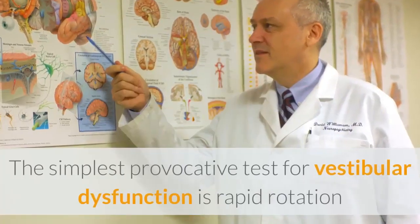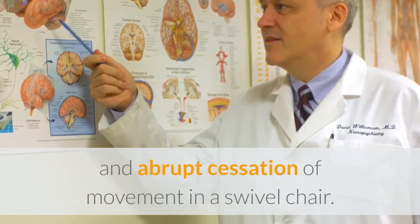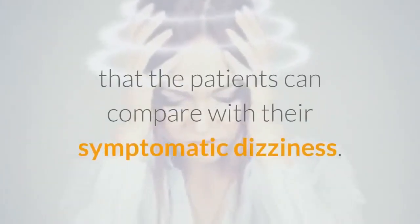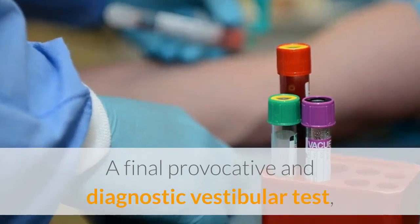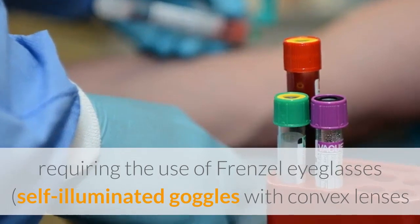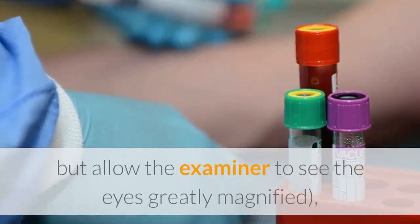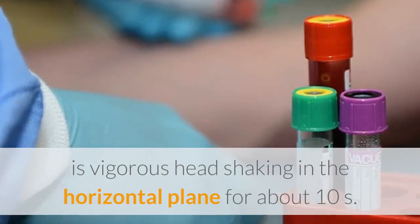The simplest provocative test for vestibular dysfunction is rapid rotation and abrupt cessation of movement in a swivel chair. This always induces vertigo that patients can compare with their symptomatic dizziness. A final provocative and diagnostic vestibular test requires the use of Frenzel eyeglasses — self-illuminated goggles with convex lenses that blur the patient's vision but allow the examiner to see the eyes greatly magnified — with vigorous head shaking in the horizontal plane for about 10 seconds.